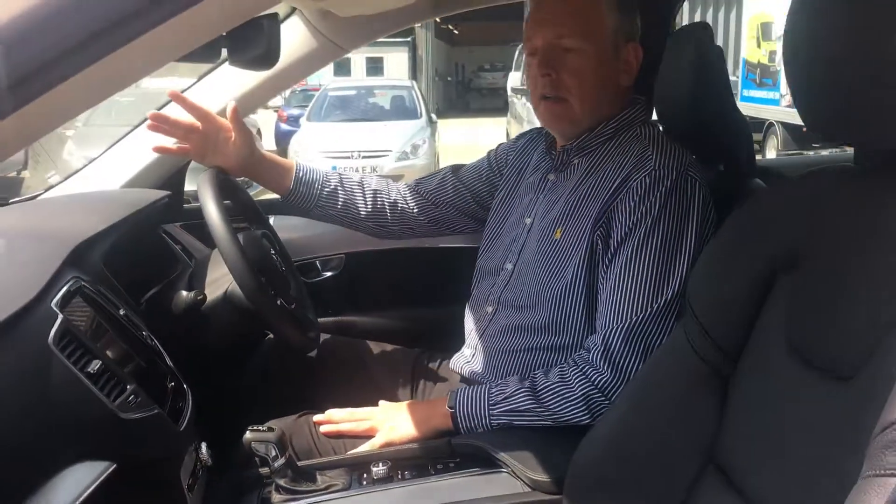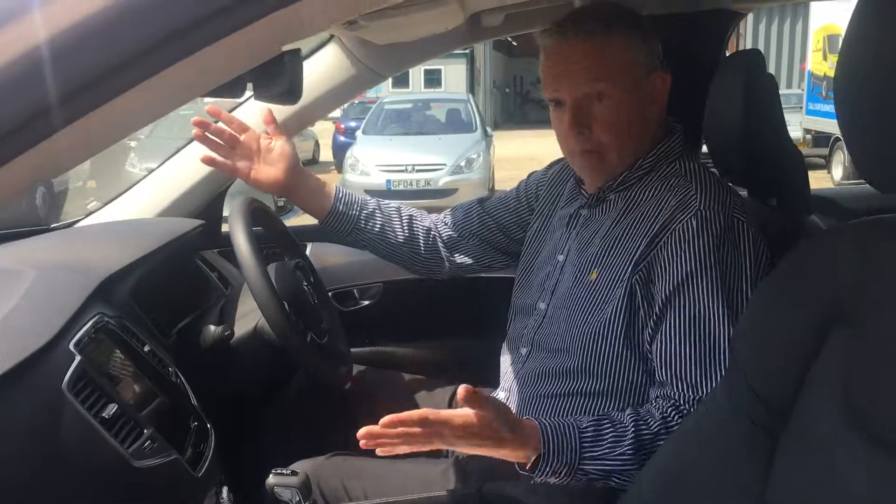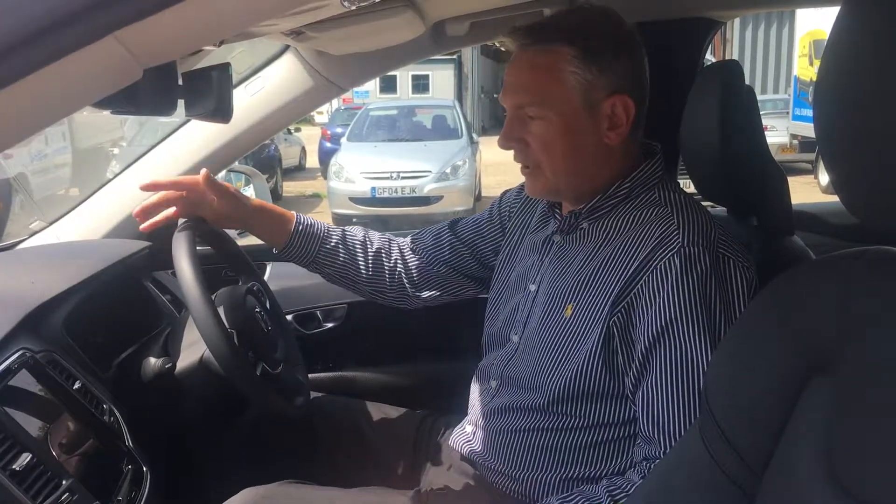Not a lot more to say really - pretty much immaculate, lovely lovely vehicle. Give us a call if you want contract hire quotes, PCP or HP quotes, or obviously if you want to pay cash. Check out the website for other similar vehicles. Thank you very much for watching.